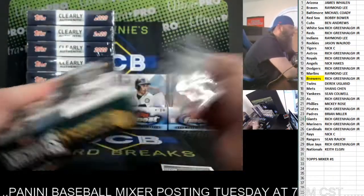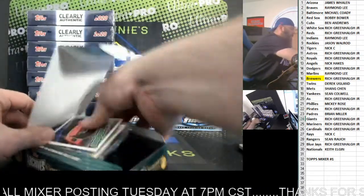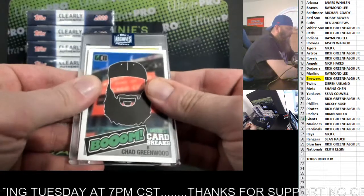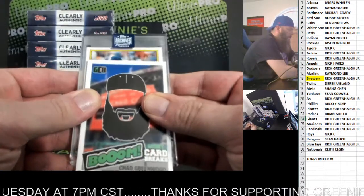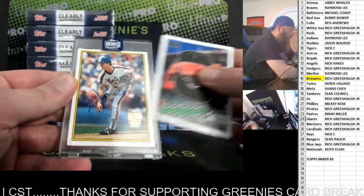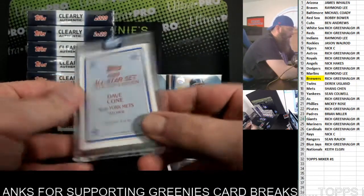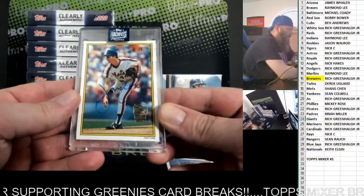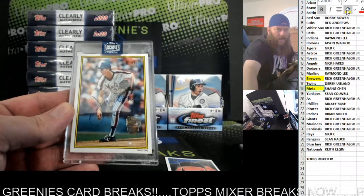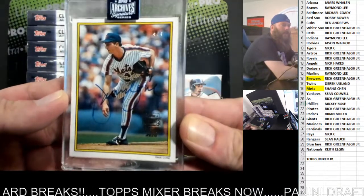Box 2. What's up, Mickey? Who we got? 4 out of 7, good numbering for the Mets. Looks like David Cone - 89 All-Star Collectors Edition set, 4 of 7 for the Mets. 4 out of 7 on the top right there.